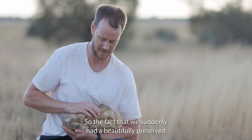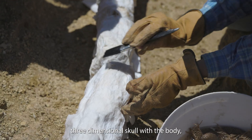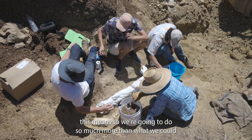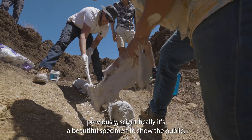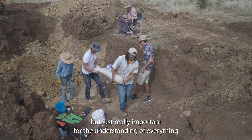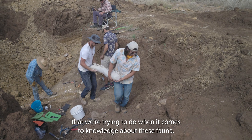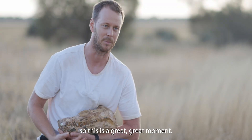The fact that we suddenly had a beautifully preserved three-dimensional skull with a body means we're going to be able to do so much more than what we could previously, scientifically. It's a beautiful specimen to show the public, but it's really important for the understanding of everything we're trying to do when it comes to knowledge about these faunas. This is a great, great moment.